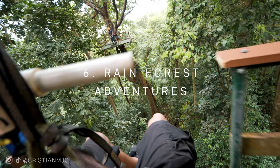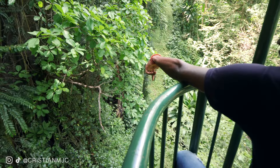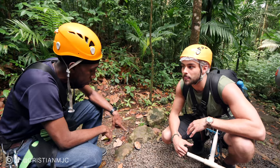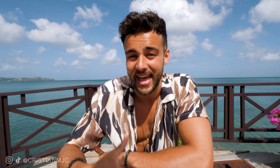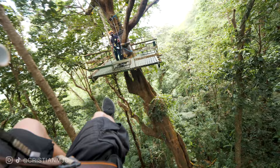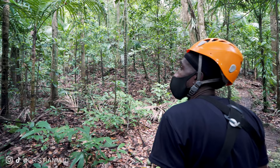Number six: rainforest adventures. We did the Tranopy tour, which included a 35-minute aerial tram ride through the rainforest, giving a bird's-eye view of the canopy — very relaxing. We could hear birds chirping, spotted hummingbirds, and had amazing photo opportunities. At the end of the tram we did a short hike to the start of the zip lines, which were so much fun. Nick actually has a fear of heights and was absolutely fine — the tour guides were professional, experienced, and made us feel very safe.